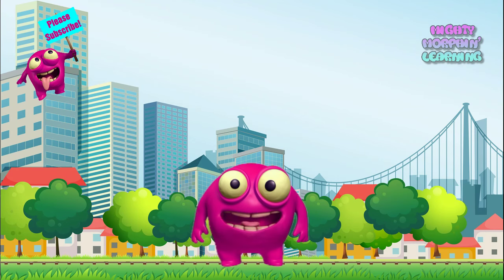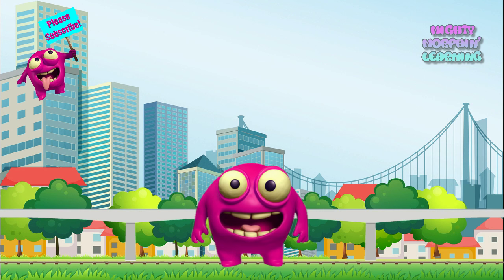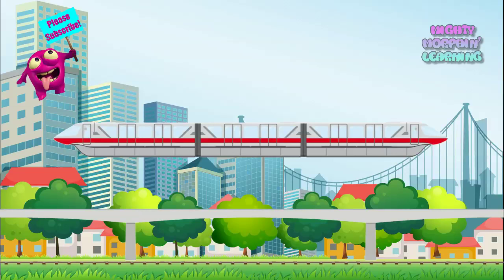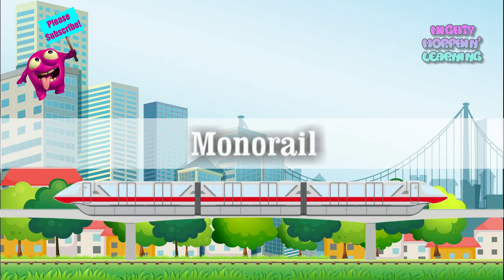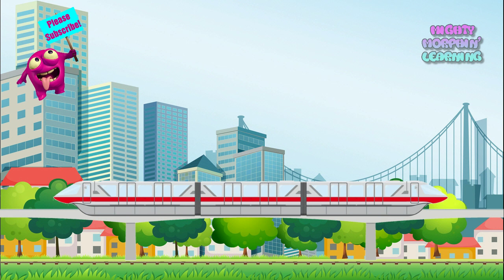The last train we'll see uses a completely different kind of track that is usually elevated like this one. Do you think you know what train rides on this track? It's a monorail, which has one rail instead of two. Monorail. And here is a real monorail transporting people in a big city.